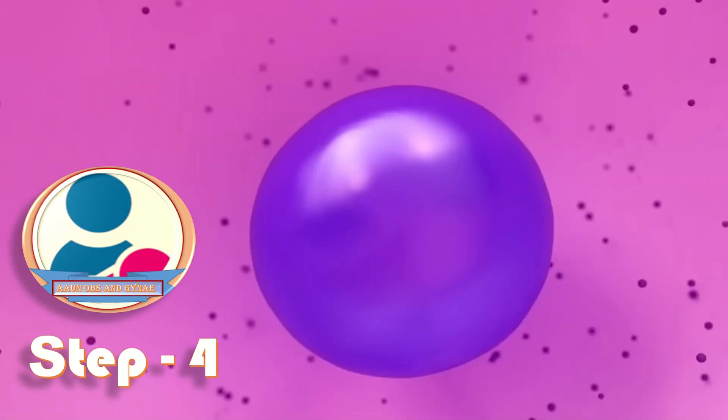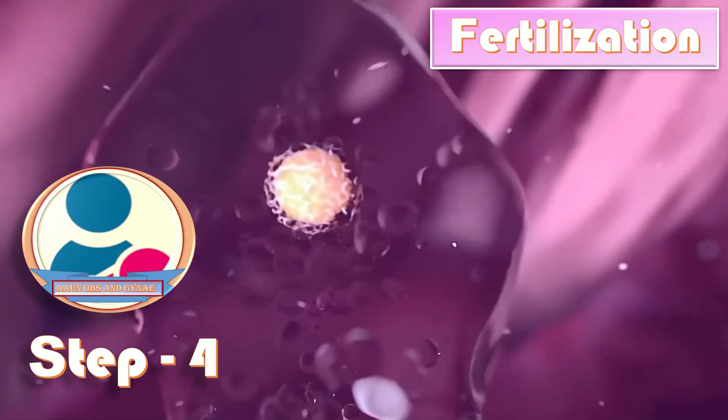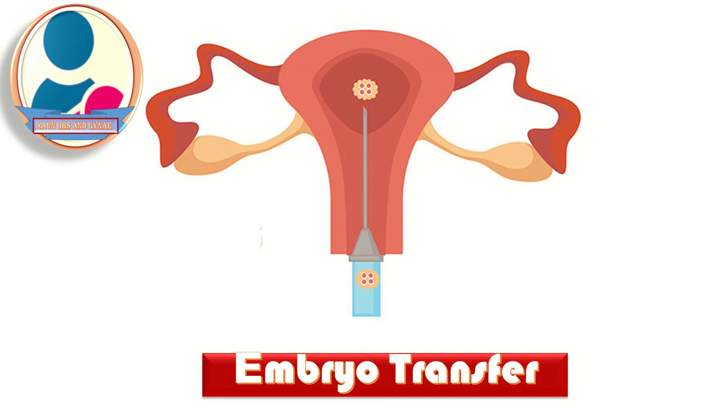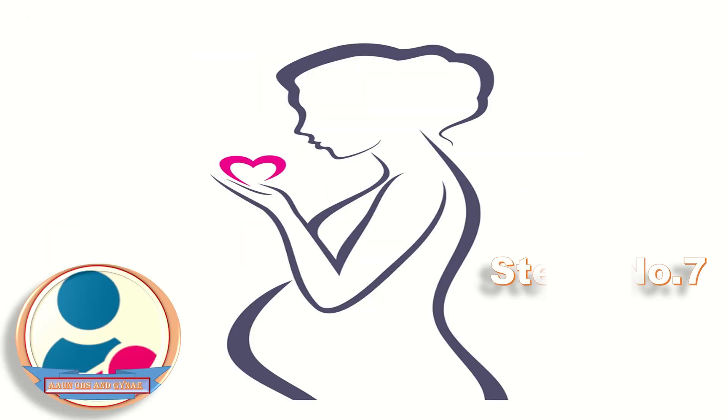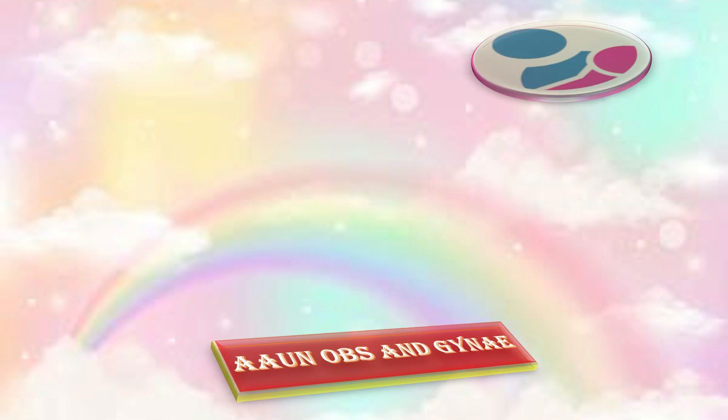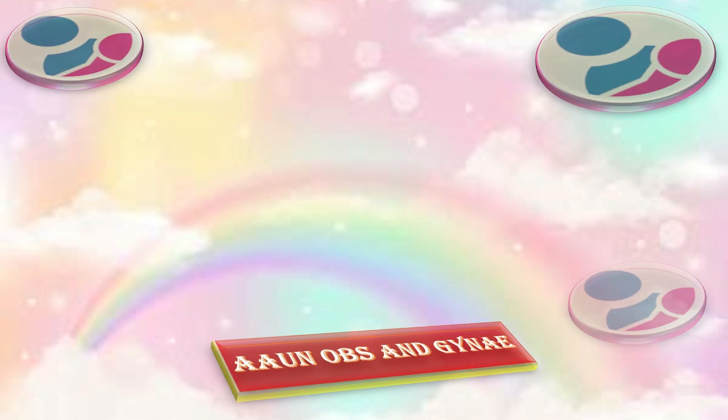In step 4, we wait for the process of fertilization to take place. Step 5 is embryo development, and step 6 is embryo transfer. Step 7 is doing the pregnancy test. That was all about the short protocol of IVF and the IVF steps as well.